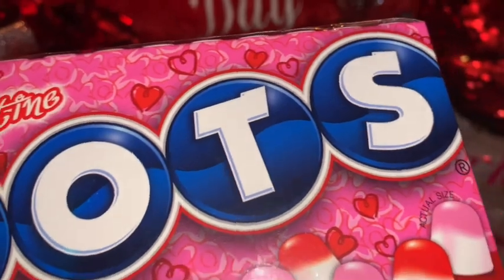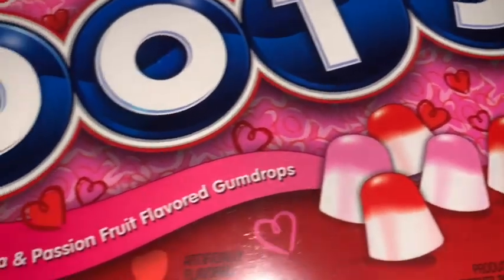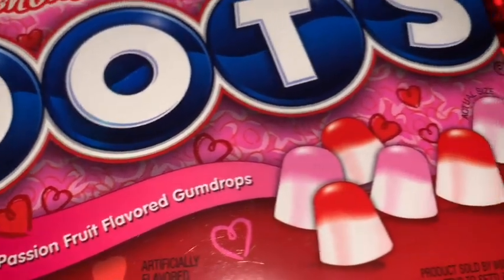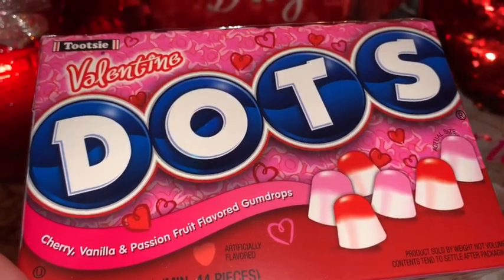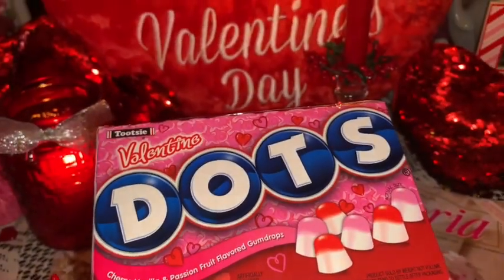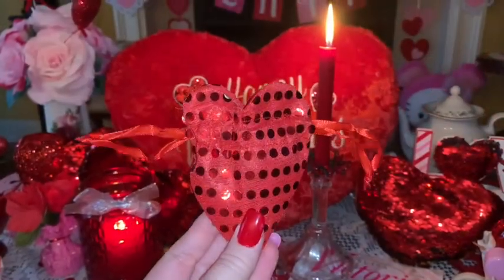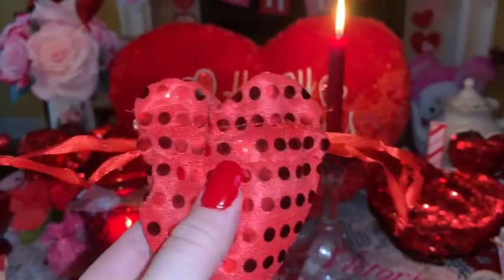Next I have these adorable little Valentine's Dots candies — so cute. Look how gorgeous they are, they're little gumdrops in cherry, vanilla, and passion fruit flavor. They're just so yummy looking, I love the packaging, so I thought these would be a perfect little treat to take with me in my purse.